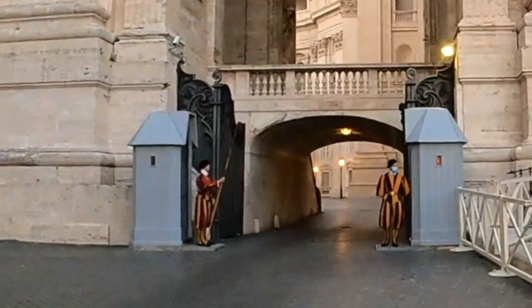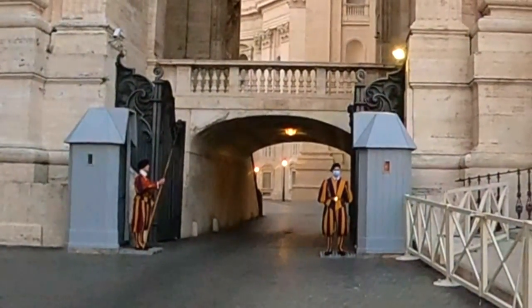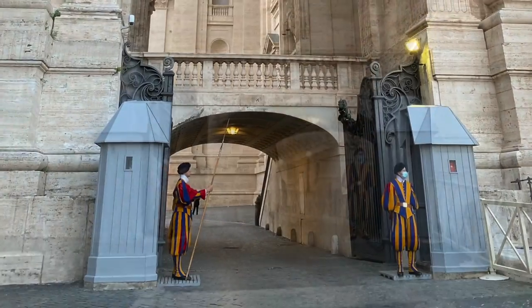On the way out, we caught a glimpse of the Swiss Guard, who have been protecting the Pope, Vatican City, and St. Peter's Basilica for over 500 years.